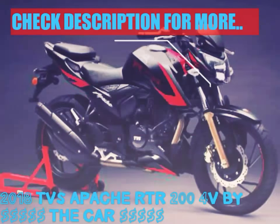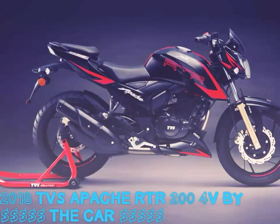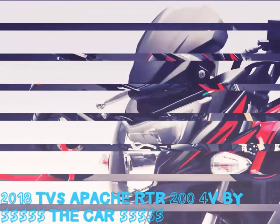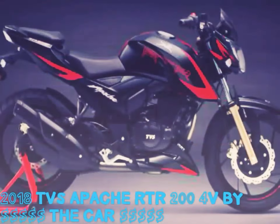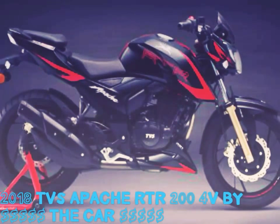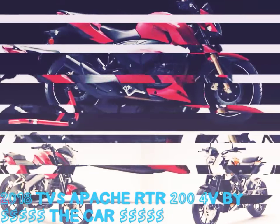Hey guys, this is your auto guide, and here today I am back with some latest updates from the TVS Apache. The 2018 TVS Apache RTR 204V is finally launched. TVS Motors has rolled out the latest generation Apache RTR 204V, termed as the Race Edition 2.0.